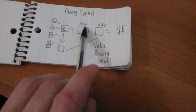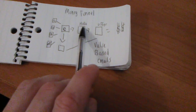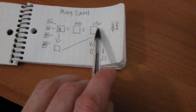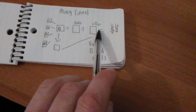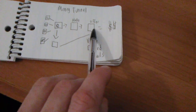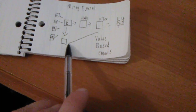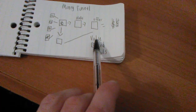Step two is a thank you page or just a hello page. This is just one single page — a video that says, 'Hello, my name is Alex' or 'Hello, my name is Megan. Thank you for putting your email on the last page. I would like to tell you more about the offer.' You tell them about yourself and about the offer, then they click a button and go to the offer. If they buy, you make money. If they don't, they are part of your 30-day sequence.